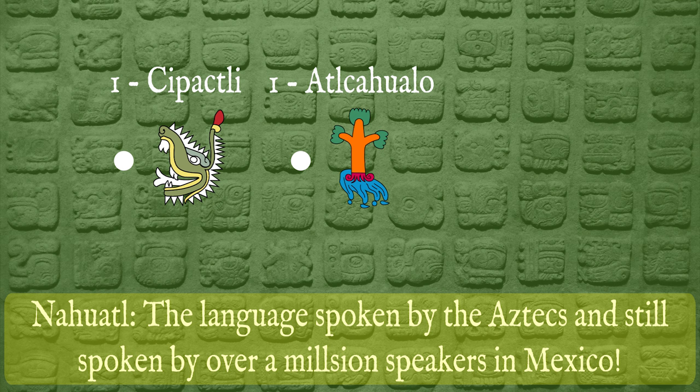Just like how we have years, decades, centuries, and millennia, the Maya had their own periods based on their vigesimal system. In the Maya long count, a single day is called a kin. 20 kins make a winal. 18 winals make a tun — it should be noted that many people think of a tun as a year, but it's only 360 days, so it isn't a true solar year. 20 tuns make up a katun, and 20 katuns make up a baktun. There are actually higher counts beyond a baktun, but those were seldom used.